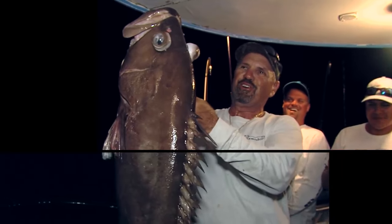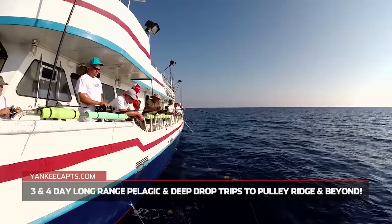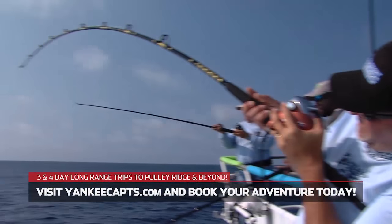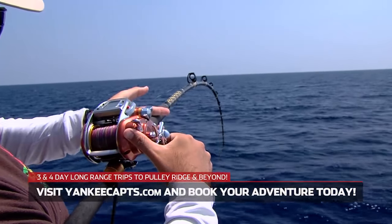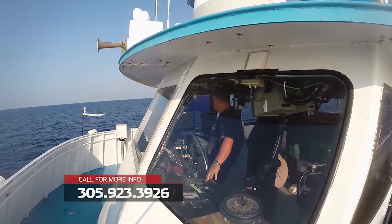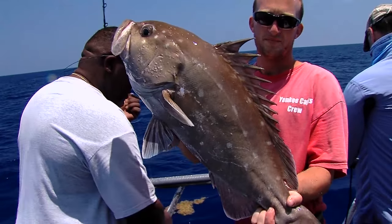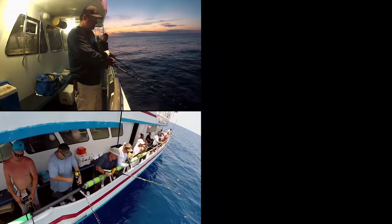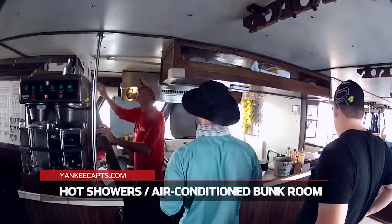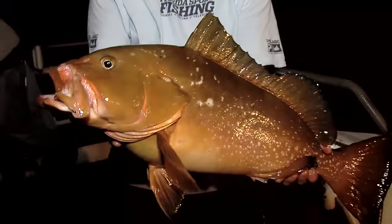It's your turn to score big. Book a long-range adventure aboard the legendary Yankee Captains. Fish virgin waters more than 100 miles offshore for exotic queen snapper, trophy tilefish, monster grouper, and more. With a lifetime of experience, let Captain Greg Mercurio and his dedicated crew put you on a hot bite. Fish around the clock or just relax — with full galley and huge fish boxes, all you'll need to bring is your appetite for action. Now sailing from Key West year-round.